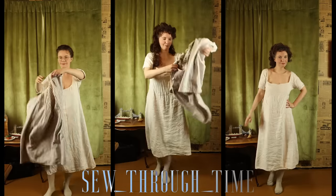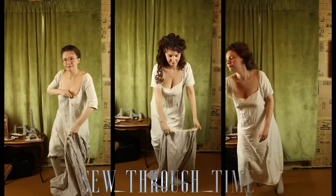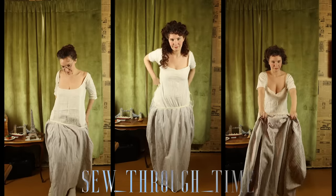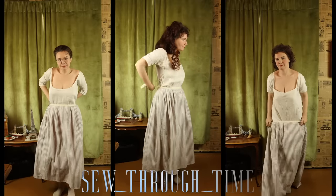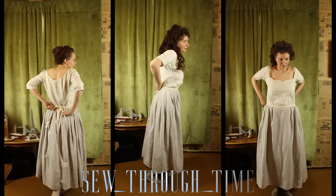All started in a linen shift, stockings, and garters to hold them up. The difference being that the upper class garments are of a better and finer quality than the lower class. Next, for all classes, comes an under-petticoat — I'm using a flannel one for warmth, but they could also be linen, or a fancy or quilted one.